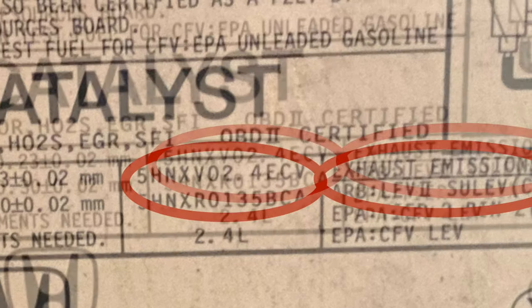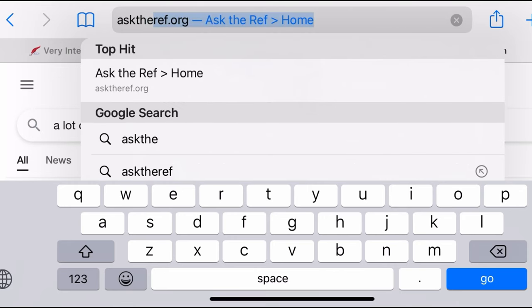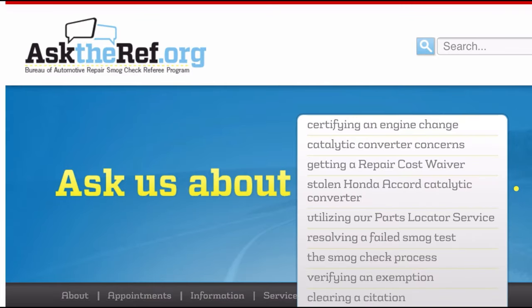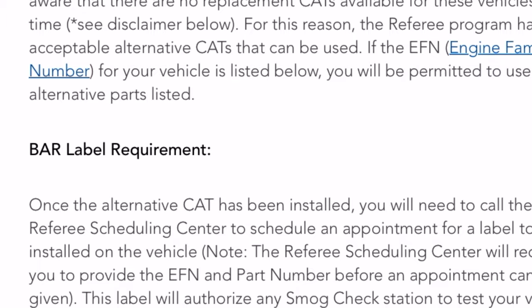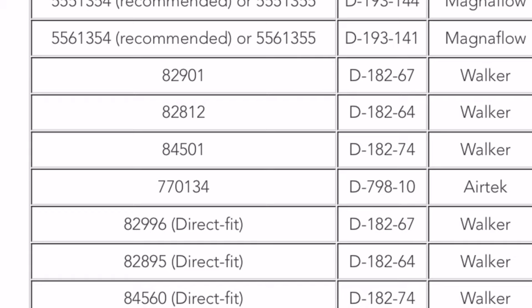Based on the EFN and ARB, you can find the part number from the California Vehicle website. Go to asktheref.org. In the drop-down list, select stolen catalytic converters, then go to the EFN section. The ARB is SULEV, and the EFN ending with 4ECV. Then you can find the correct part in this list.